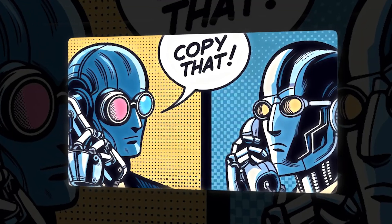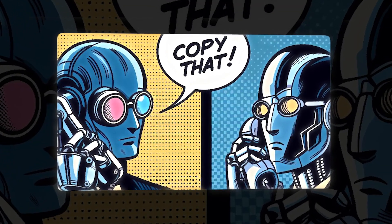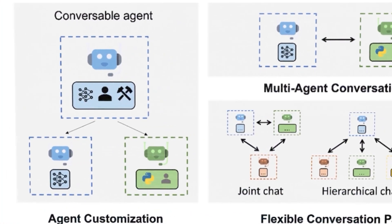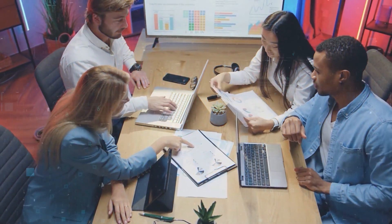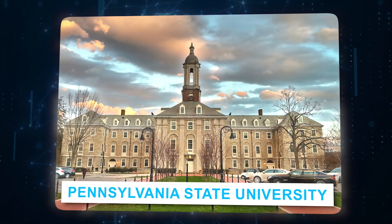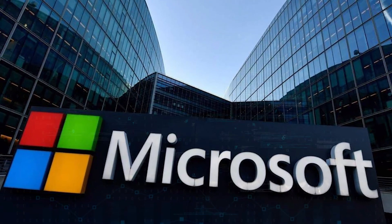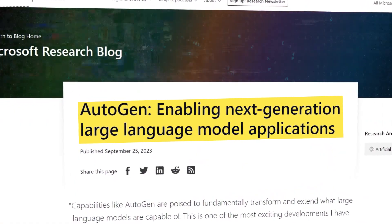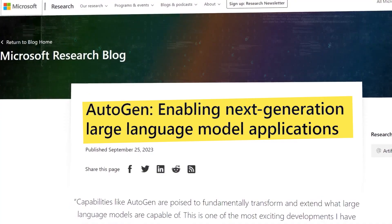Working together: Autogen believes in teaming up and sharing. It's a tool that everyone can use and improve. It invites people, even big companies, to add their ideas. With help from top schools like Pennsylvania State University and big teams from companies like Microsoft, Autogen is all about bringing people together to make AI work even better for everyone.